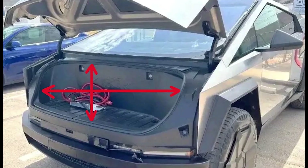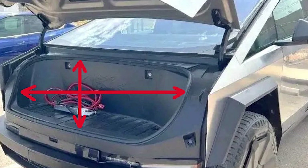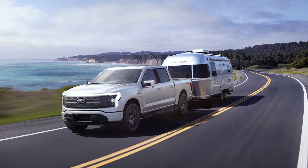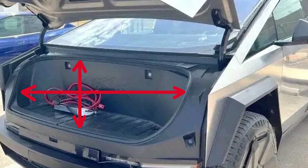The frunk has been of much interest lately, with sightings of the massive frunk opening leading to slight disappointment when seeing how shallow it actually is. At 7.1 cubic feet total capacity, it's quite a bit smaller than other truck frunks — the Lightning has 14.1 cubic feet, and the Hummer and Rivian have 11 cubic foot frunks. However, the Cybertruck's frunk is quite wide, running basically the full width of the vehicle, with a relatively small lip at the front, meaning potentially easier access for heavy or wide items.